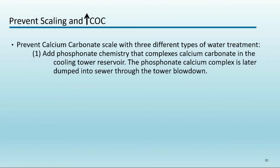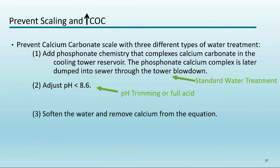What do cycles of concentration have to do with savings? Standard treatment in LA involves phosphonate chemistry and keeping cycles lower — two to three. You can also lower the pH of the water to prevent scaling, which is the main concern in California. Or you can pre-treat the water by softening or deionization to remove minerals before they enter the cooling tower. Each method allows you to run higher cycles and use less water.